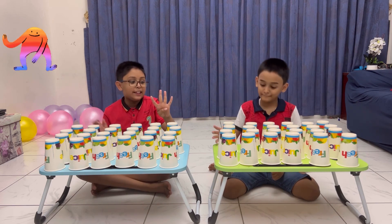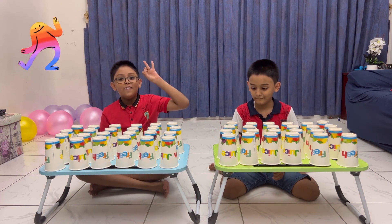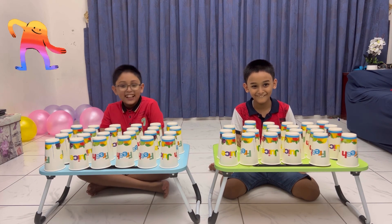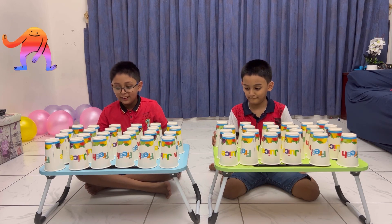You have to take this cup and stack all of them on one cup and make a big stack. Now, in three, two, one — I didn't say go yet. Go!